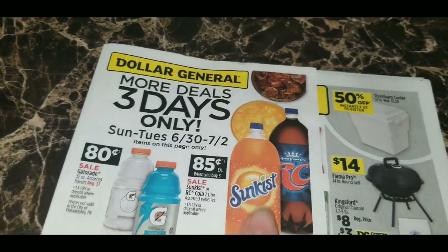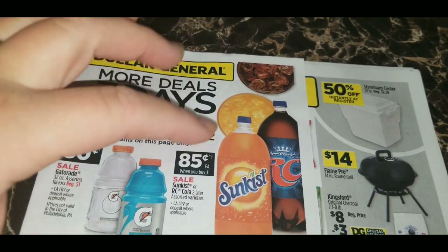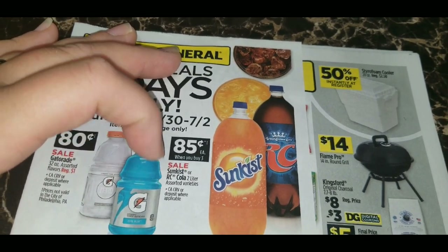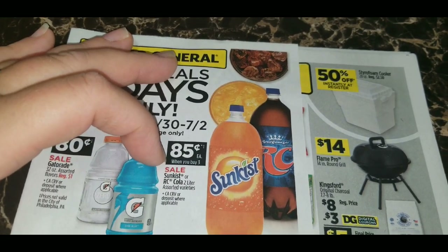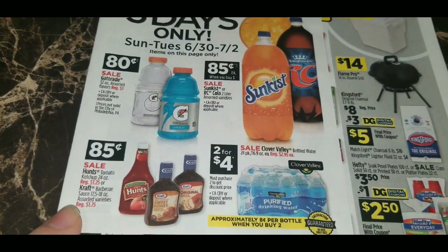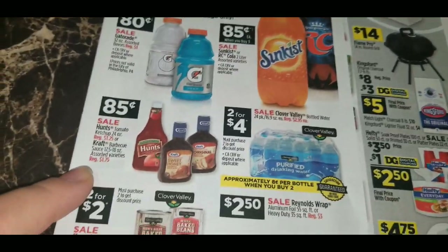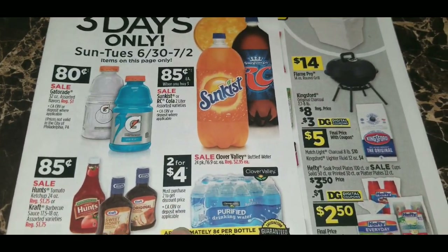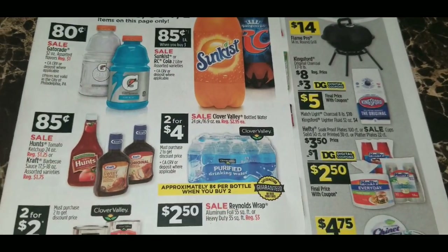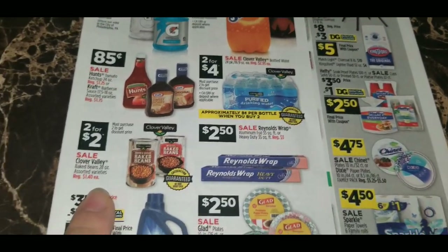The first thing in the three-day sale: Gatorades are on sale for 80 cents each, regularly a dollar. The Sun Kissed or RC Cola two-liters are 85 cents each when you buy three — you must buy three to get that price. Hunt's tomato ketchup, regularly $1.25, or Kraft barbecue sauce, regularly $1.75, are 85 cents each. Clover Valley 24-pack waters are two for four dollars, approximately 8 cents per bottle when you buy two. Clover Valley baked beans are two for two dollars, regularly $1.40 each.